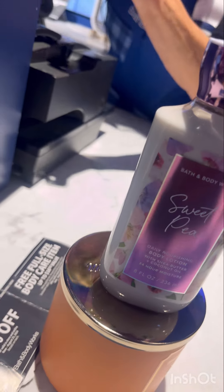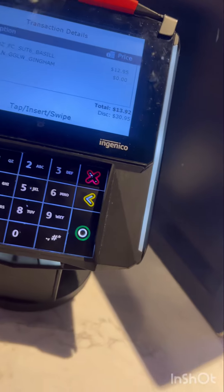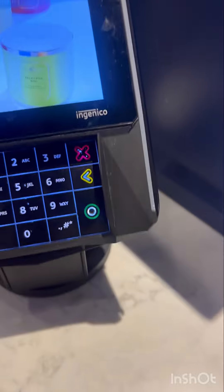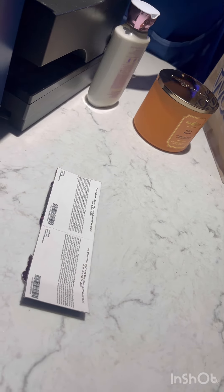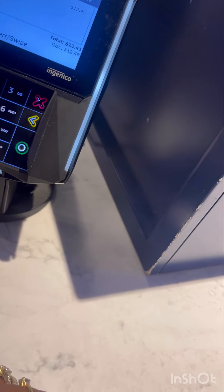I ended up getting a candle and a lotion for $11. And then I have another candle in here with that lotion and then the other berry waffle candle — I got all of that for $21. So I got a total of three candles and two lotions for a total of $31, and this is bringing up $12.47. I'll take it!